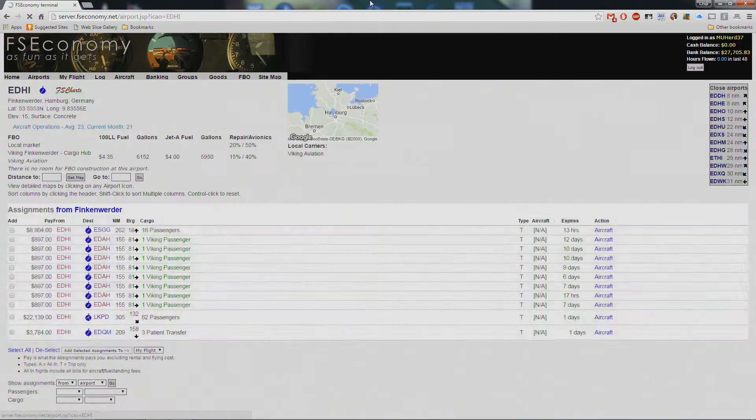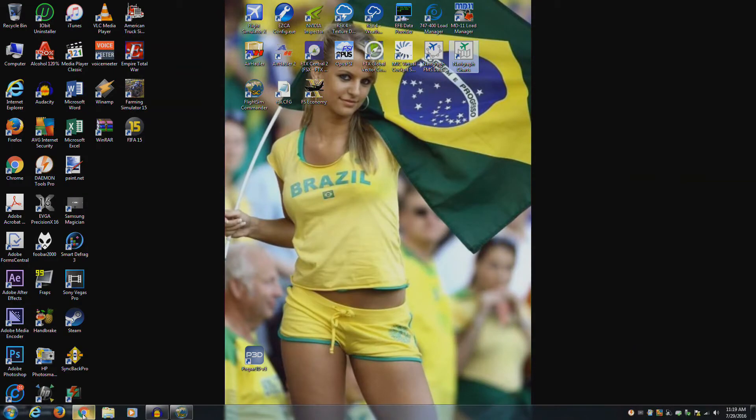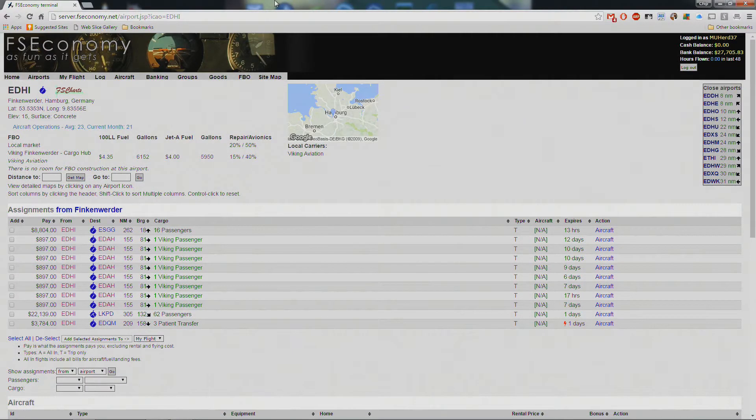I couldn't find a chart for EDHK, Kiel. It's not a huge airport. I usually use Air Nav, but that's only in the United States. I couldn't find a chart anywhere — I almost forgot — Navigraph. There's no chart there; there's one for EDHI but not EDHK. I'm sure there are sites out there for European airports but I'm not sure where they are. The flight is only about 52 nautical miles and it pays $700 and some dollars. There are other flights but they're almost three times as long and barely pay $100 more.